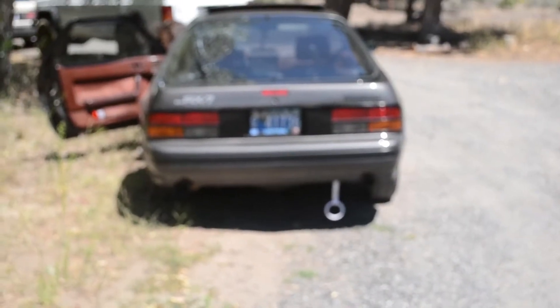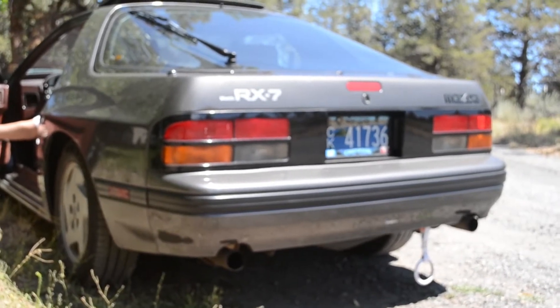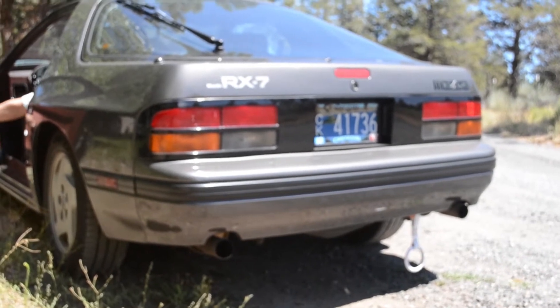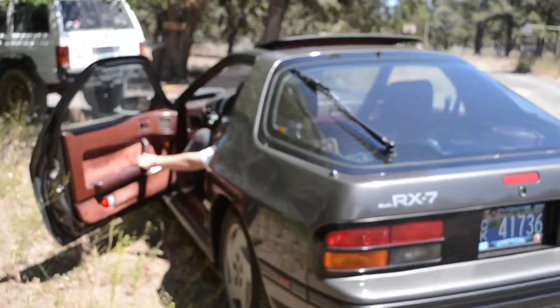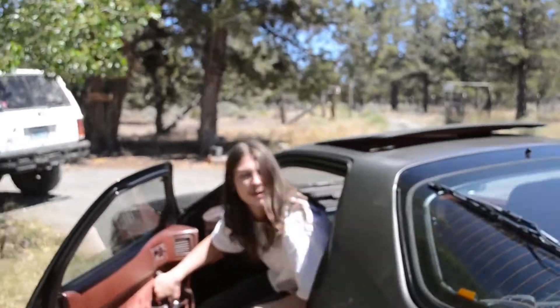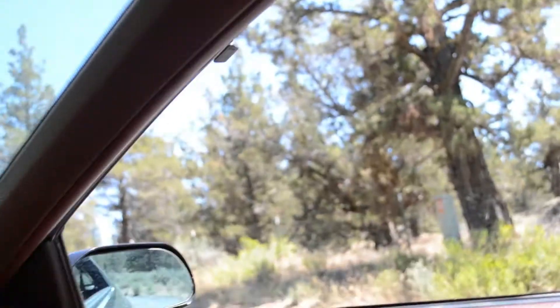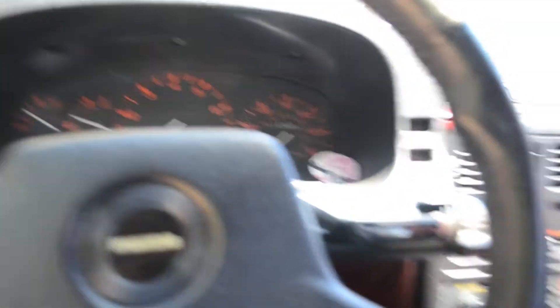Jesus. Do it again? Fuck yeah. Good ol' rotor sound, good ol' rotary. We're in this bitch. Oh yeah, we also have another friend with an RX-7 - maybe we'll visit him today, who knows. That thing's pretty loud. It's a running project.